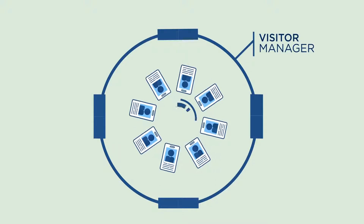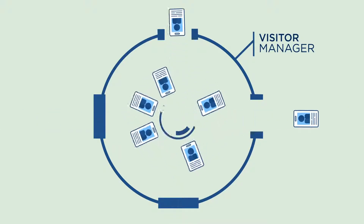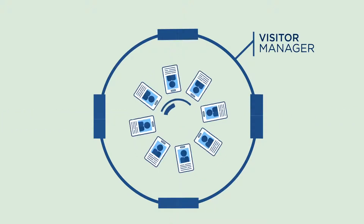With HID Safe Visitor Manager, you can manage the entire visitor lifecycle. The pre-registration feature enables rapid check-in and quick check-out once their visit is complete.